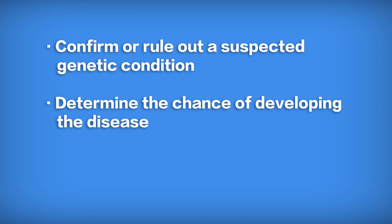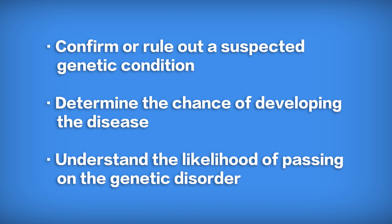Genetic testing in those cases can actually help us know which patients may potentially be affected over their lifetime and which patients do not have the disease.